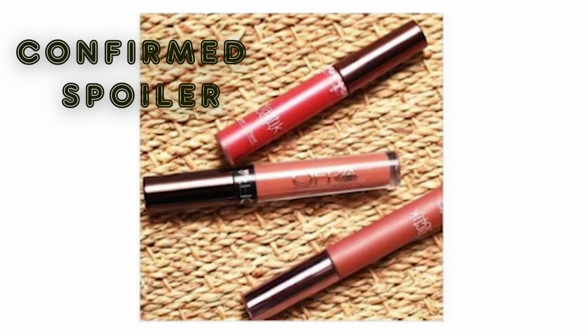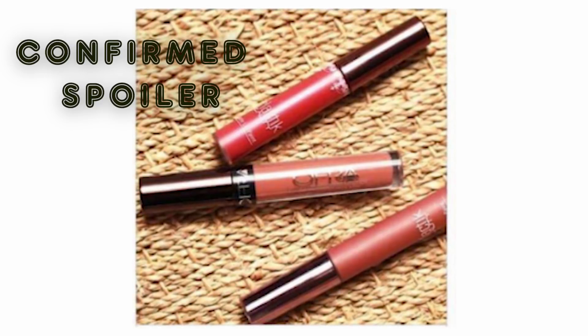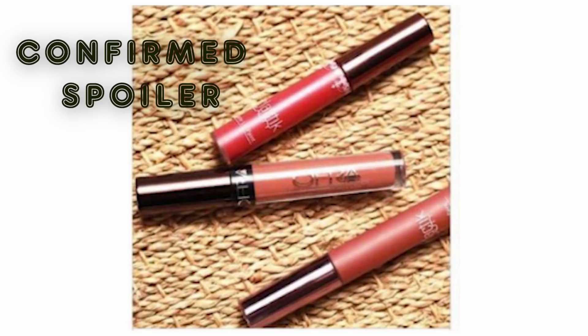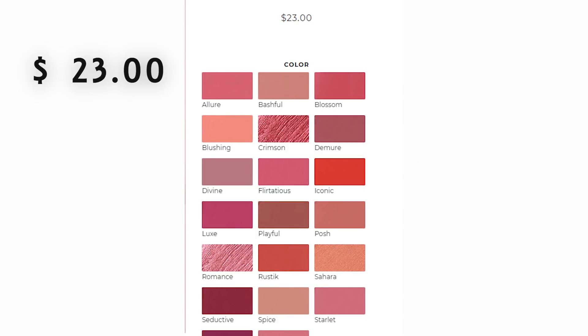Our next spoiler confirmed this week is the Lippies. We will have a liquid lip in our box. The two they're showing are Galactic and Ofra. Let's first talk about the Galactic liquid lip — it's called the Long-lasting Matte Lip Paint Liquid Lipstick. It comes in 20 shades and sells at $23. It's a long-wearing, richly pigmented matte lipstick, and it claims to be the original liquid lipstick.